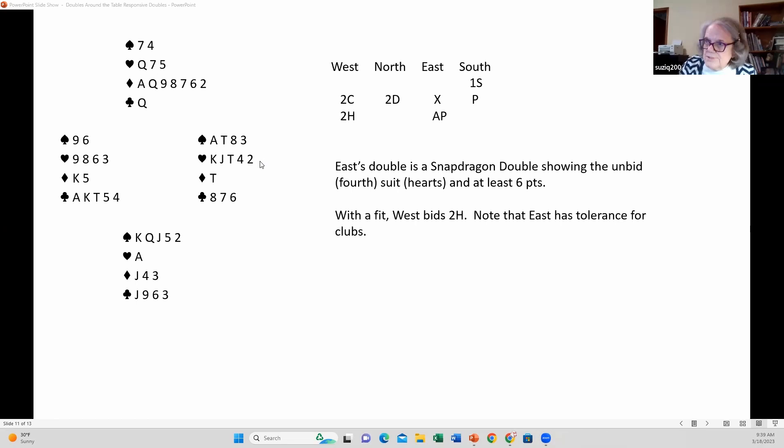He has five cards in the unbid suit and tolerance for his partner's suit. What does that tell partner West? It tells him: my partner has five hearts, I have four hearts — we have a nine-card heart fit! He should be totally comfortable bidding two hearts on this auction. He knows there's a nine-card fit because the snapdragon double — used by the person sitting in the fourth seat — shows five cards in the unbid suit and at least tolerance for partner's suit. Perfect description of this hand.